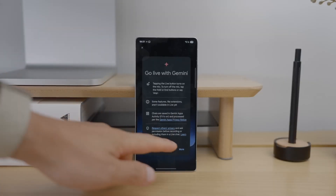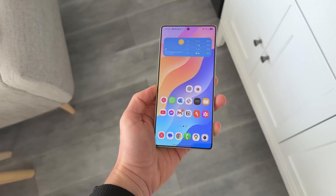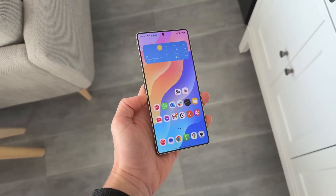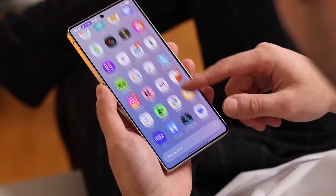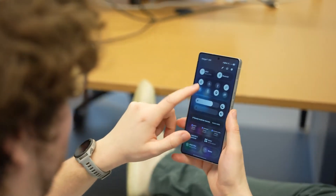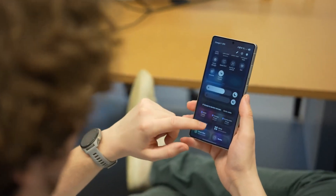What if your smartphone stopped being just a tool, and instead became your personal assistant, your creative partner, and your productivity powerhouse all at once? That's exactly the direction Samsung is pushing with One UI 8.